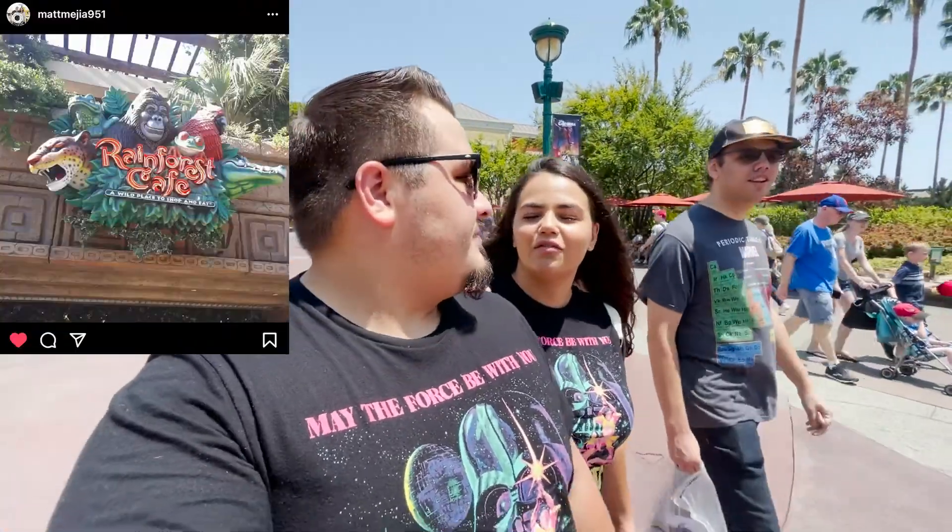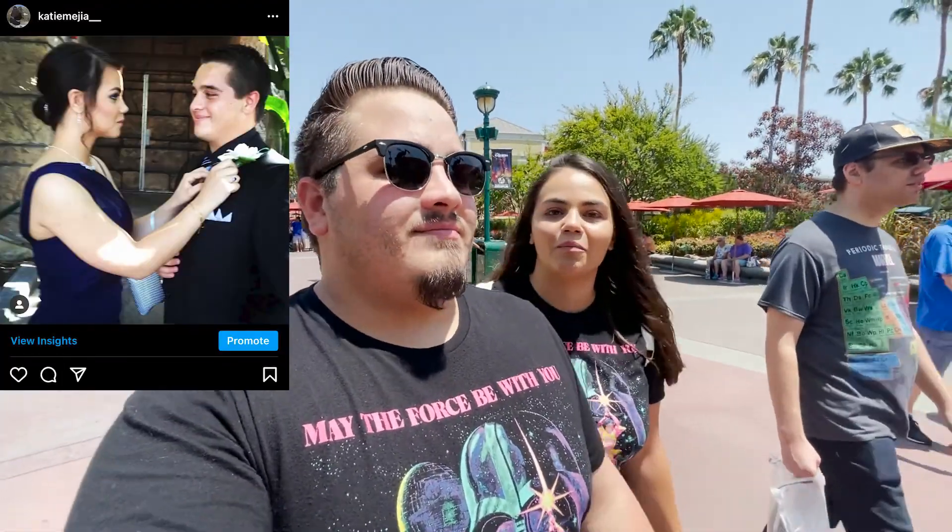We'll give you guys a little tour as well. It's our first time, right? Yeah, it's our first time going to the Star Wars Trading Post. What's actually pretty cool is, if you guys don't know, the location of the Star Wars Trading Post is in the building that used to be the Rainforest Cafe, which is actually where Matt and I went for prom. Maybe we'll find a couple pictures we can put in here.